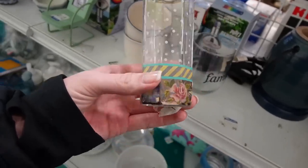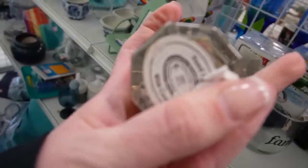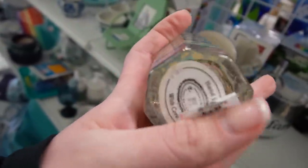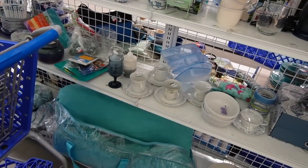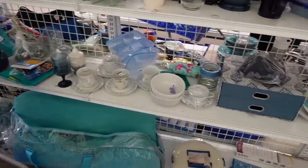I was walking by and snatched this off the shelf — I was curious, so I started peeling the sticker on the bottom. It actually says Mackenzie Childs! What are the chances of that? This is twice now I've found Mackenzie Childs on these shelves. Unfortunately, neither time has it been the pottery, so we're still working on that.